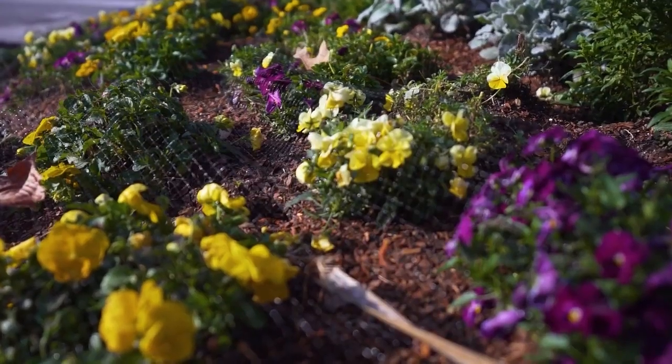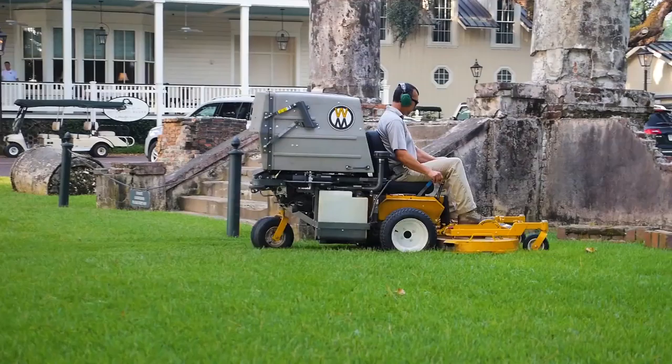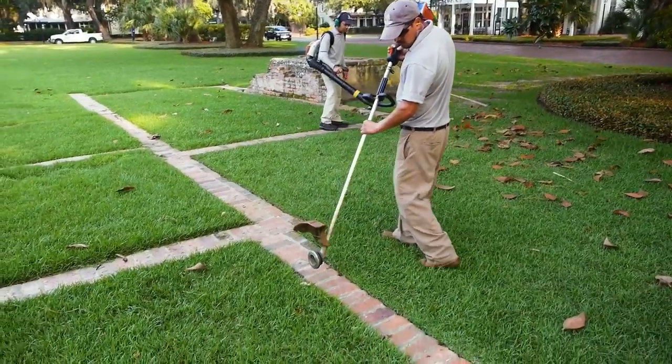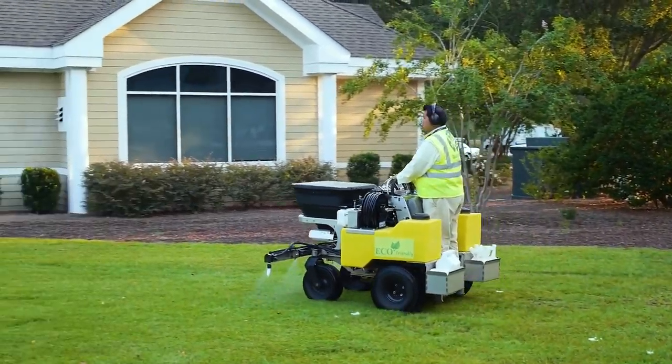Our weekly residential maintenance program includes pruning, ground cover control, tree maintenance, cleanup of landscaped areas, mowing, edging, leaf removal, trenching, chemical weed control, and irrigation.